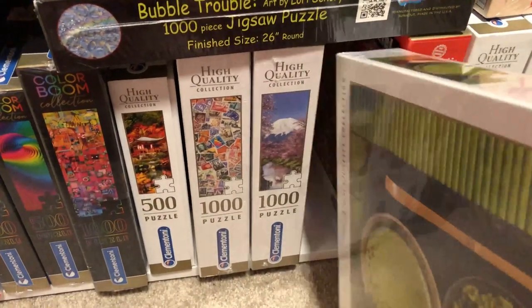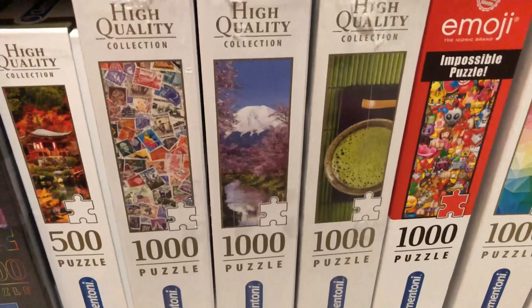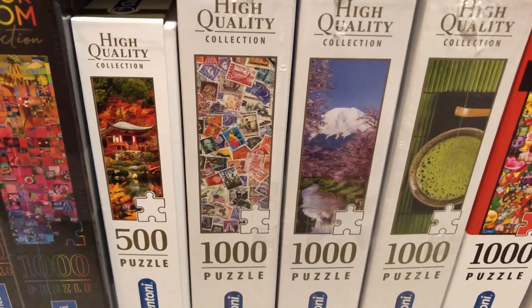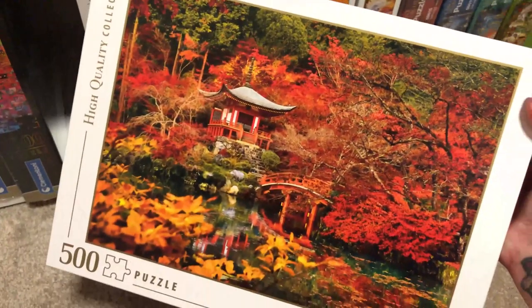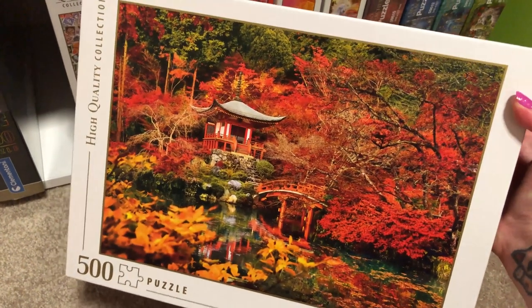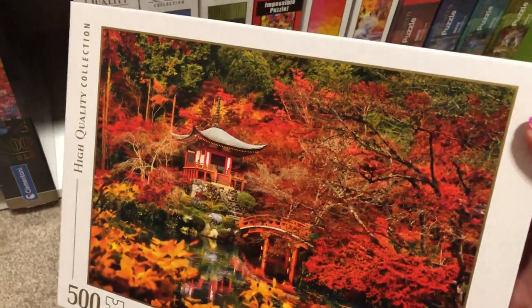And then a lovely Mount Fuji in spring, and stamps — which I guess is a bit like an impossible puzzle, so that'd be a bit tricky. And then this pretty one that I've done before for Clementoni — it's like a Japanese garden in autumn. Really stunning, but it was quite tricky even for a 500-piece, as you can imagine with all those leaves.